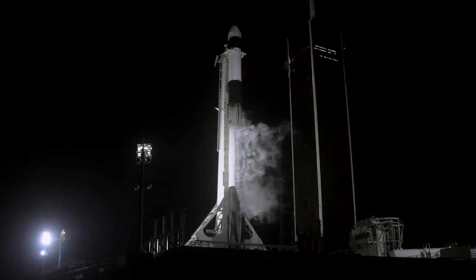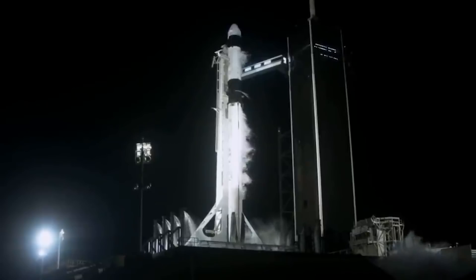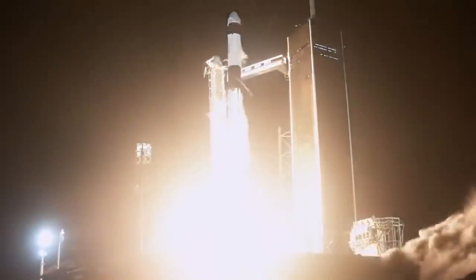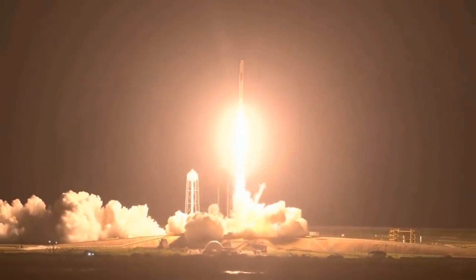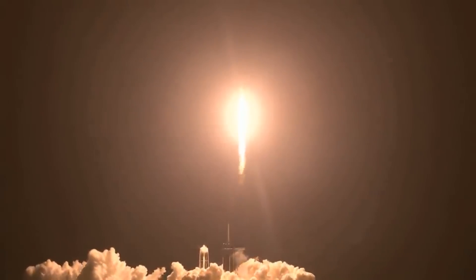It is the third launch in less than a year for NASA's commercial crew program, which relies on private sector companies operating from the US. The recycled Crew Dragon capsule and Falcon rocket combination sent four astronauts to the ISS last November, and the capsule transported and returned two astronauts during the first crewed SpaceX flight last May.